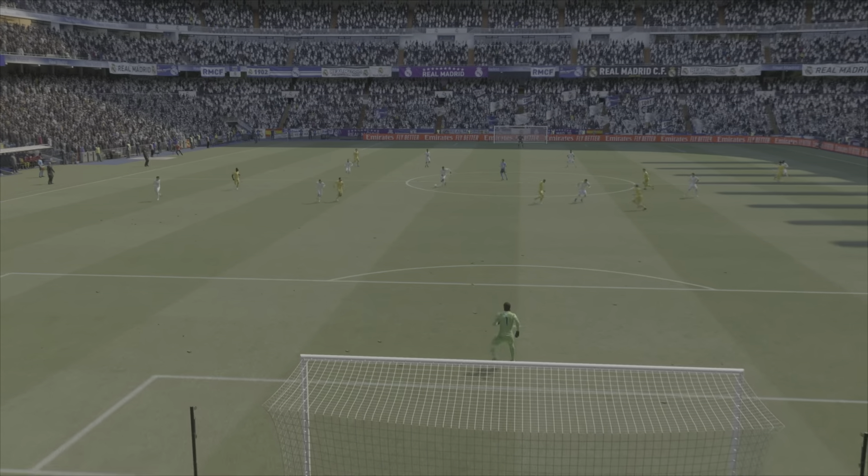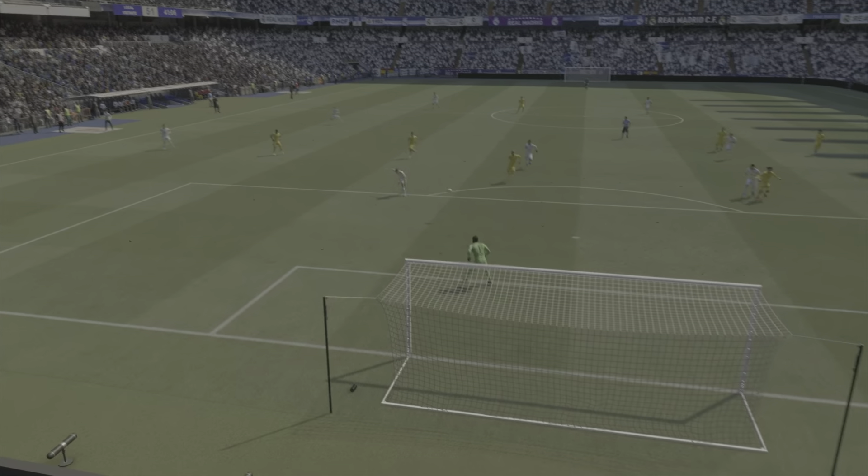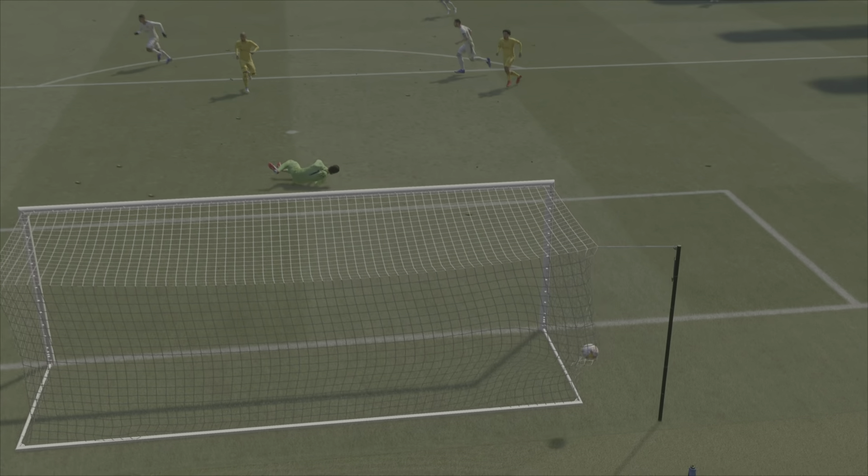Here we can see it again — it's a lovely ball in behind, perfectly timed, and once he gets on to it he just smashes it past the keeper with great technique.